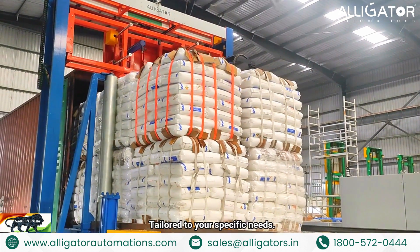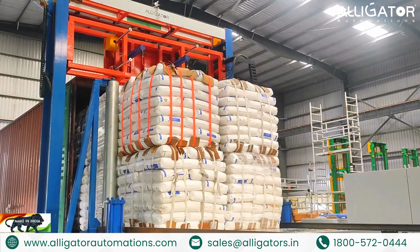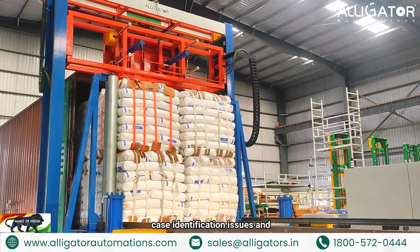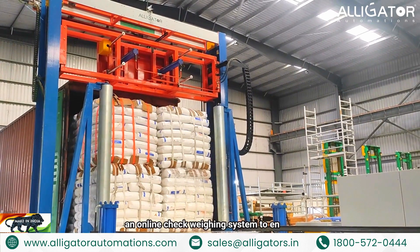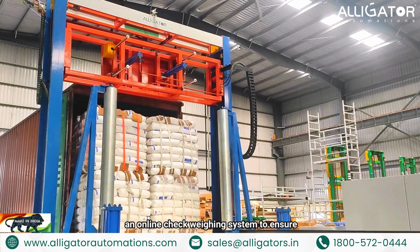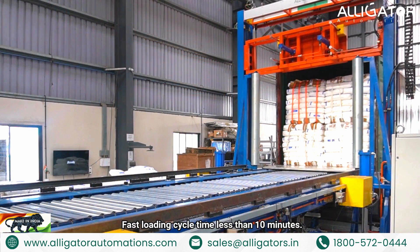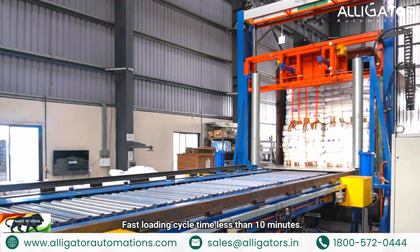We also cater to process-specific needs. We offer add-ons like auto-rejection in case of identification issues and an online check weighing system to ensure accuracy and efficiency. Fast loading cycle time is less than 10 minutes.